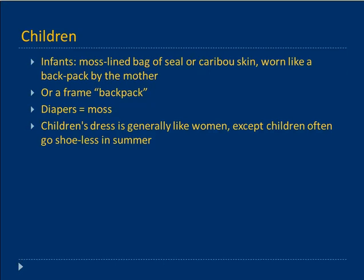Infants were carried in moss-lined bags of seal or caribou skin, worn like a backpack by the mother. There was also a frame backpack that infants would be put into. Diapers were sphagnum moss — the pampers of the time — and you'd just throw it out and put in new moss when needed. Children were dressed generally like the women, but often went shoeless in the summer, toughening up their feet.